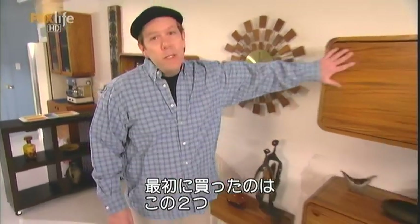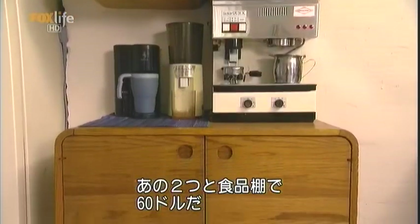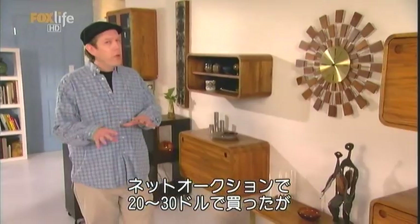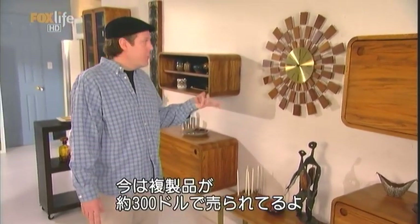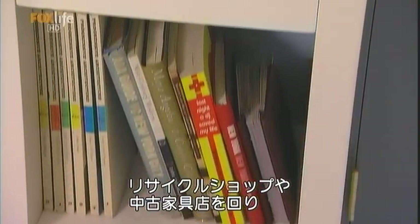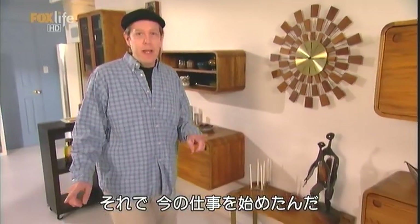I go to thrift stores. The first thrift store buy I got were these pieces right here. I've got this, these two pieces, and a pantry, all for $60. This clock I purchased about five years ago. I paid about $20 or $30 for it on an online auction. And now I've seen it reproduced for about $300. I started going to different thrift stores, different used furniture places, and looking for older pieces. That started a business for me, and that's what I do.